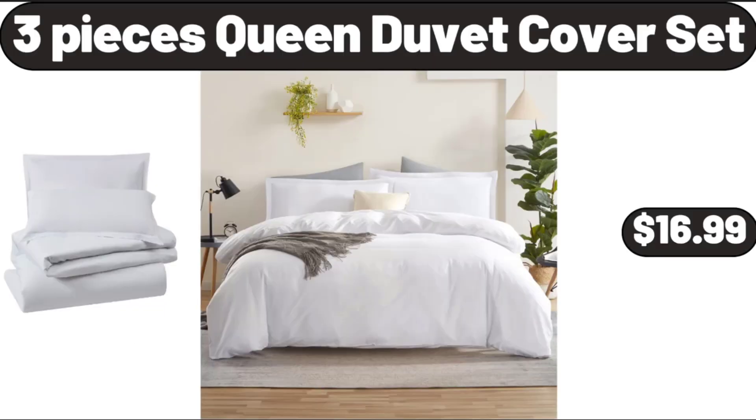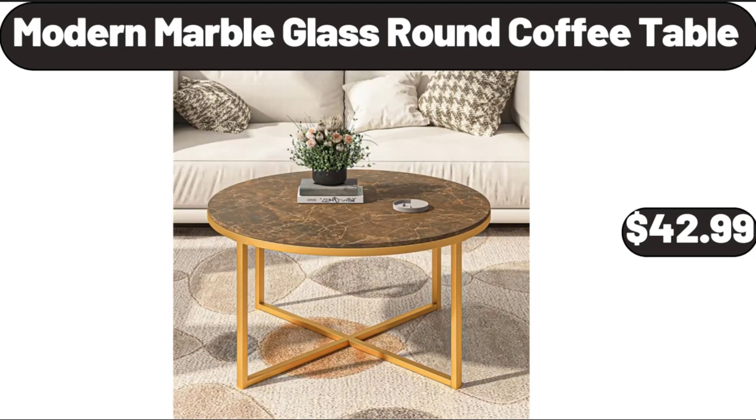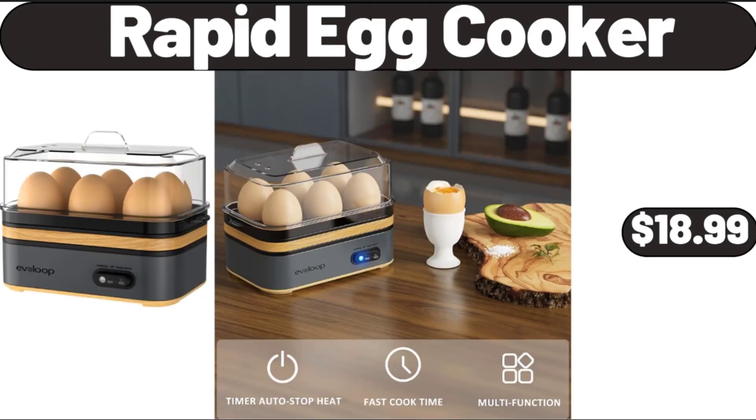3 Pieces Queen Duvet Cover Set, $16.99. Modern Marble Glass Round Coffee Table, $42.99. Rapid Egg Cooker, $18.99.